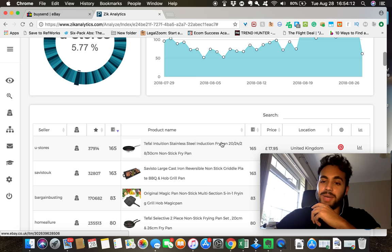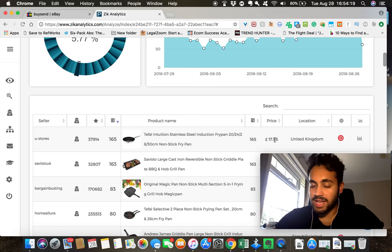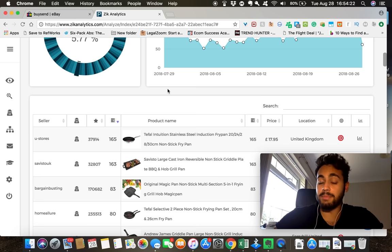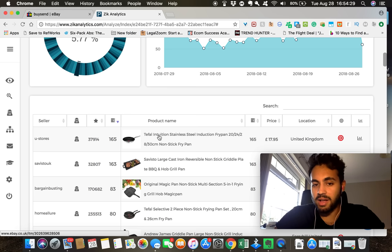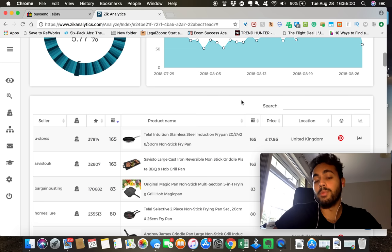I can copy and paste the product into Amazon to check the price. His title is 'T-fal Induction Stainless Steel Induction Frying Pan' — those are the only keywords. We can add so many more: kitchen, cookware, new, brand new, gift. People like to see words like luxury, premium — market the product better. We won't necessarily get 165 sales like him, but we can definitely start getting sales if we take this product and market it better.